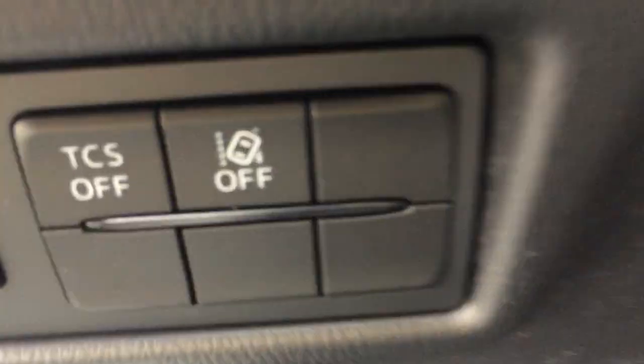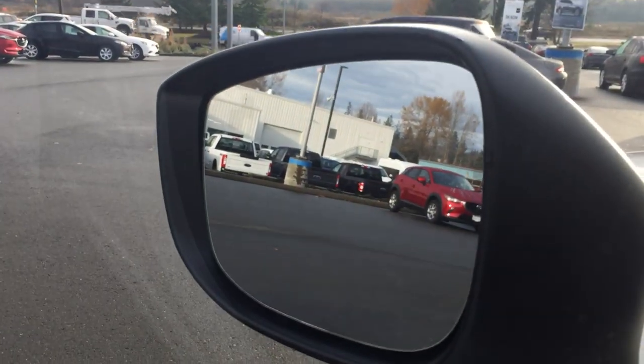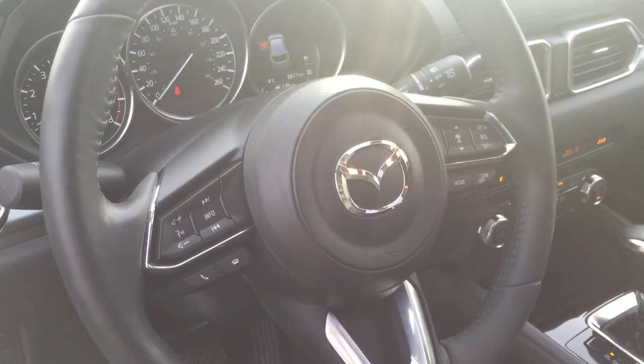As you can see, it comes with leatherette and a suede insert, and the moonroof. Features include lane departure, radar cruise control, blind spot monitoring on the mirrors — you can just barely see that there — plus Bluetooth and automatic lighting and automatic windshield wipers.